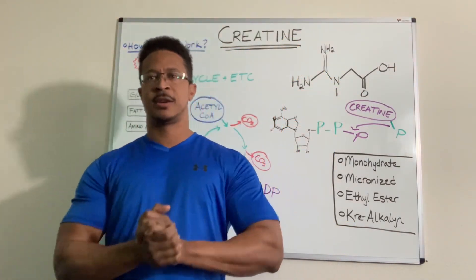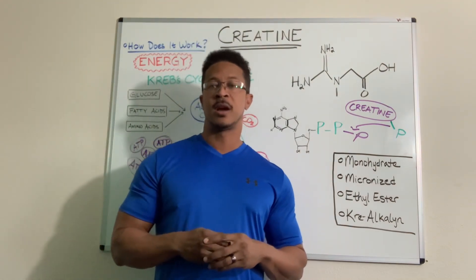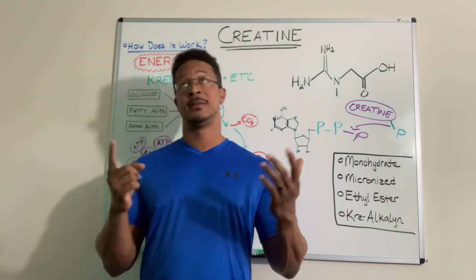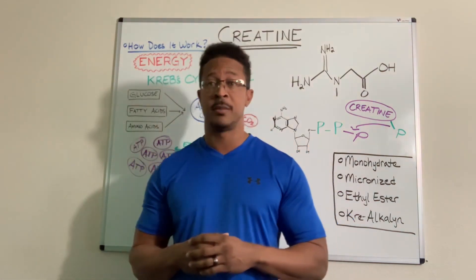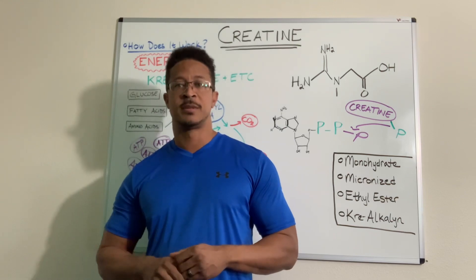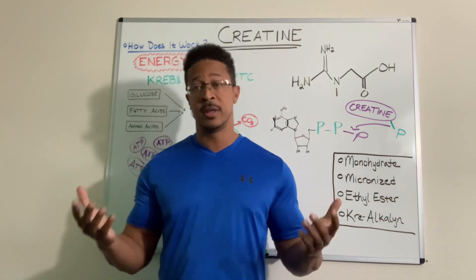Hey guys, how's it going? I'm back, Chris Neal with Real Science with Chris Neal, with another geek out session. Today we're going to talk about one of the oldest supplements out there — creatine. It's been around a long, long time, tested over and over again in multiple studies, and it works. It really does work overall.